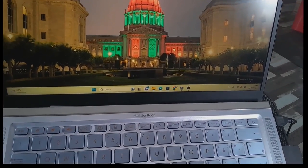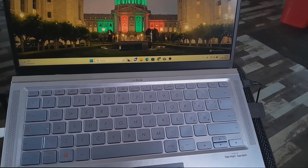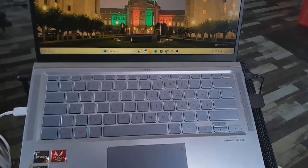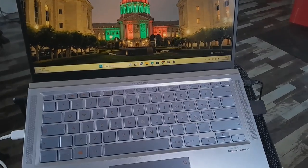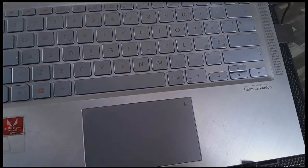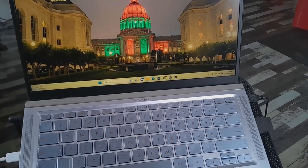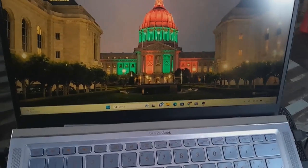The ASUS ZenBook 14 has certainly caught our attention. From the moment your eyes land on the ZenBook 14, you see that it is elegant and minimalist — a design that captivates you. The slim compact chassis, combined with the luxurious metal finish, not only makes a statement but also underscores a huge commitment to craftsmanship. Whether you are in a coffee shop or a boardroom, the ZenBook 14 is sure to turn heads.